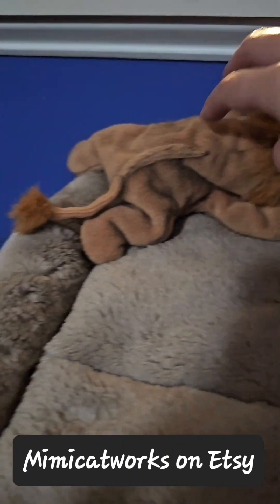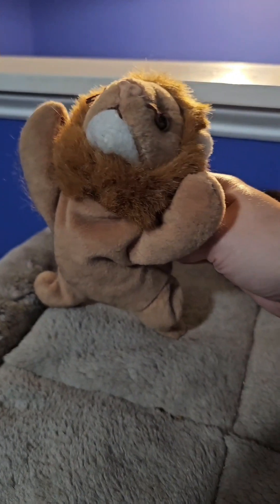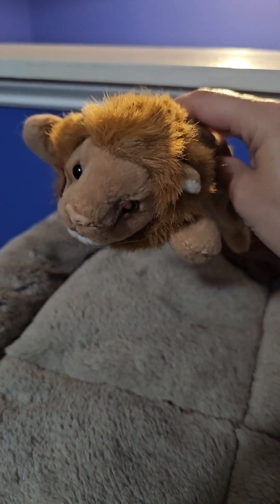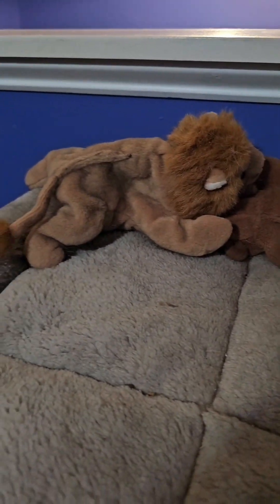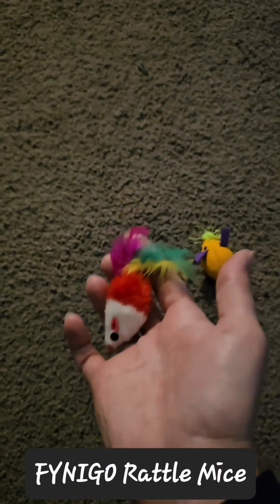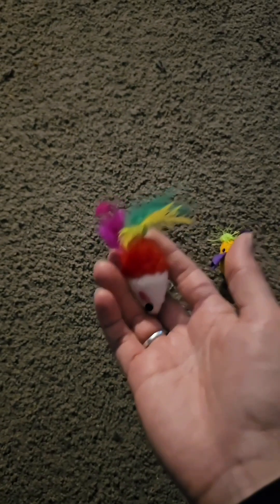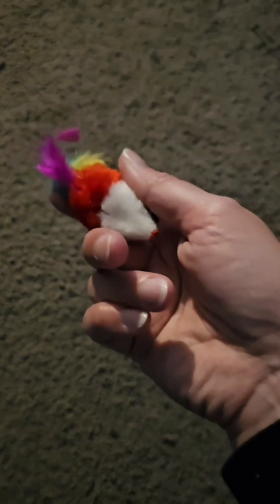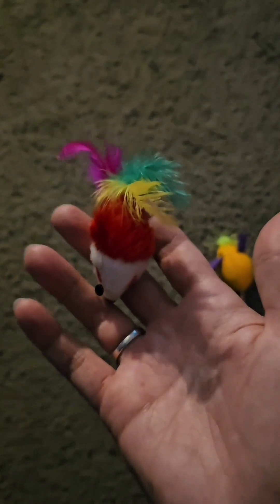That leads us to catnip stuffed toys. Mimi Cat Works removes the stuffing and fills them with their special blend of catnip that Maya finds absolutely irresistible. These lovely little rattly maces with feathers are beloved by all the pets I've found and definitely a winner.